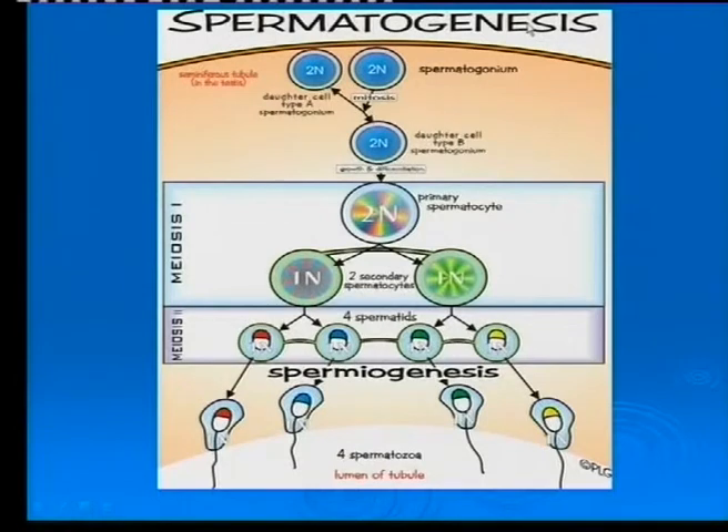Spermatogenesis is meiosis. You must make sure in your textbooks that you look at this diagram for the specific names. You can get it as a flow diagram, and you may be asked to do a description. There you can see your 2N cells — first mitosis, then your diploid cell, growth and differentiation, then the start of meiosis: first division, second division, and final maturation — and there's a proper sperm cell.